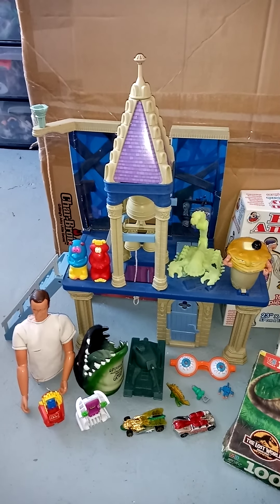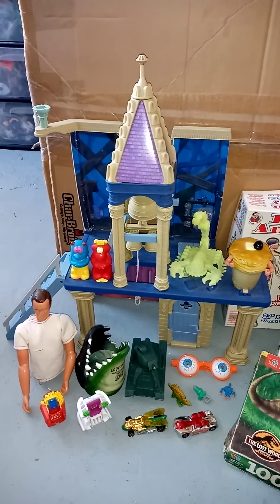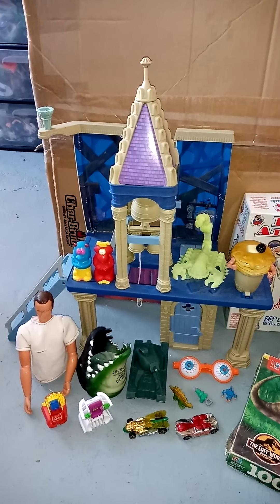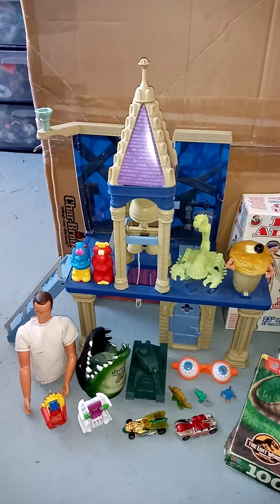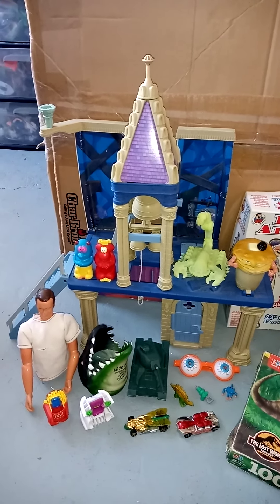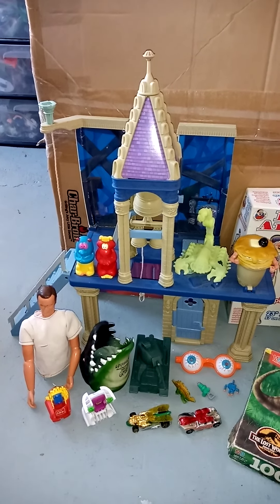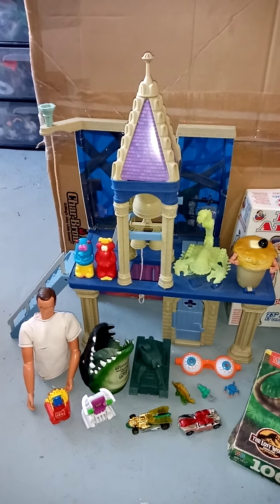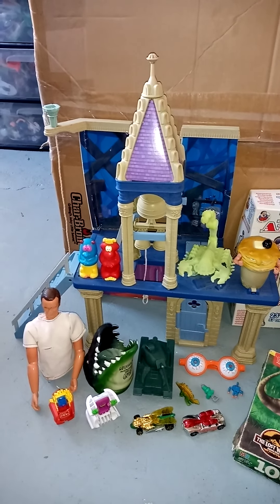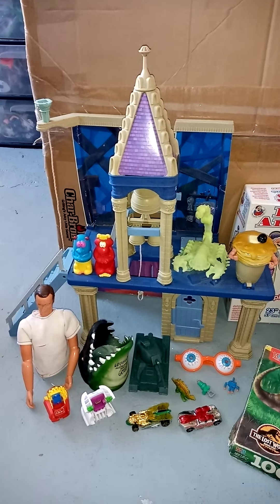Hey everyone, welcome back to another Dr. Twisted's Toy Time. I got this stuff actually like a week, two weeks ago almost, but I've just been so busy that I haven't had time to do a video. I finally got a minute after I finished all my chores today to sit down and do this, so let me get on with it.